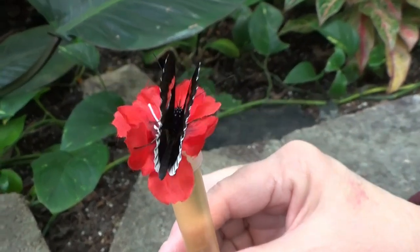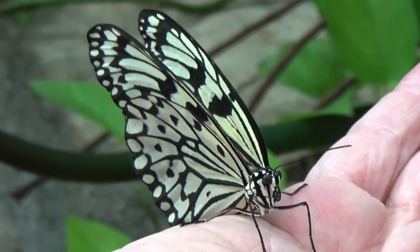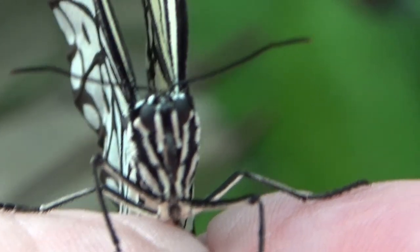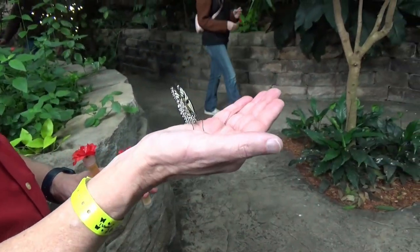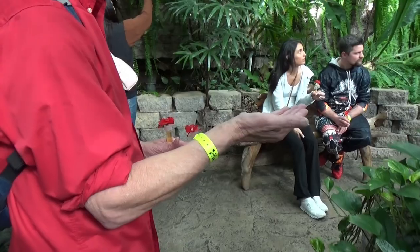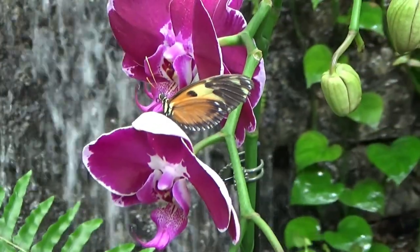Stan has a new pet butterfly — he named him George. George has been sticking with him quite a while, and now there's another one on his shirt. They just want to be friends! Stan's walking his butterfly around so George doesn't have to fly. He's kind of lazy. There are actually two butterflies on him now — they're pretty.